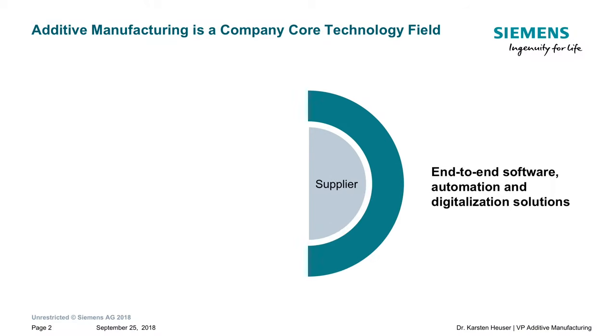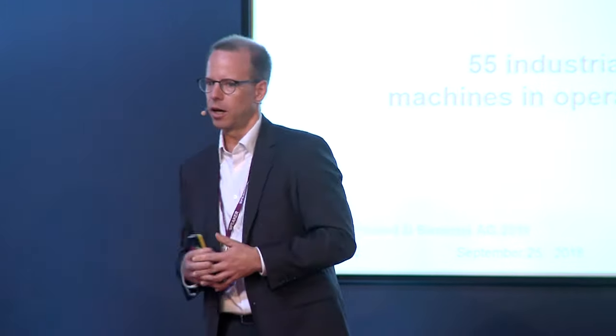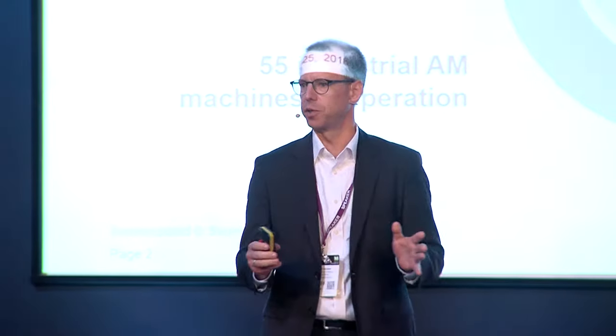What is Siemens doing in additive manufacturing? On one hand, we are the supplier for software automation and digitalization solutions. On the other side, throughout the whole company — in mobility, power generation, power service, and material solutions — we are a pioneer with more than 10 years of experience. We have more than 55 industrial machines in place and have produced and sold more than 20,000 parts to more than 200 customers from different industries.